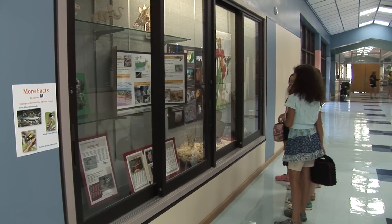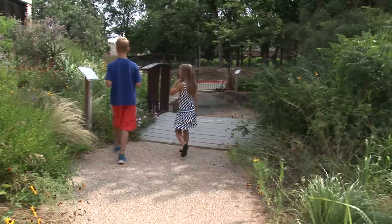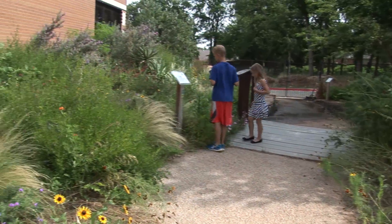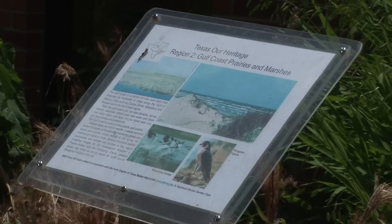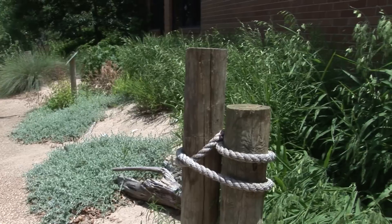We have the indoor learning center for cold and rainy weather so that they can learn about nature year-round, and of course the outdoor garden, which they love to explore. The garden is segmented into the ten climate zones of Texas, from the Gulf Coast with the sand on the ground...